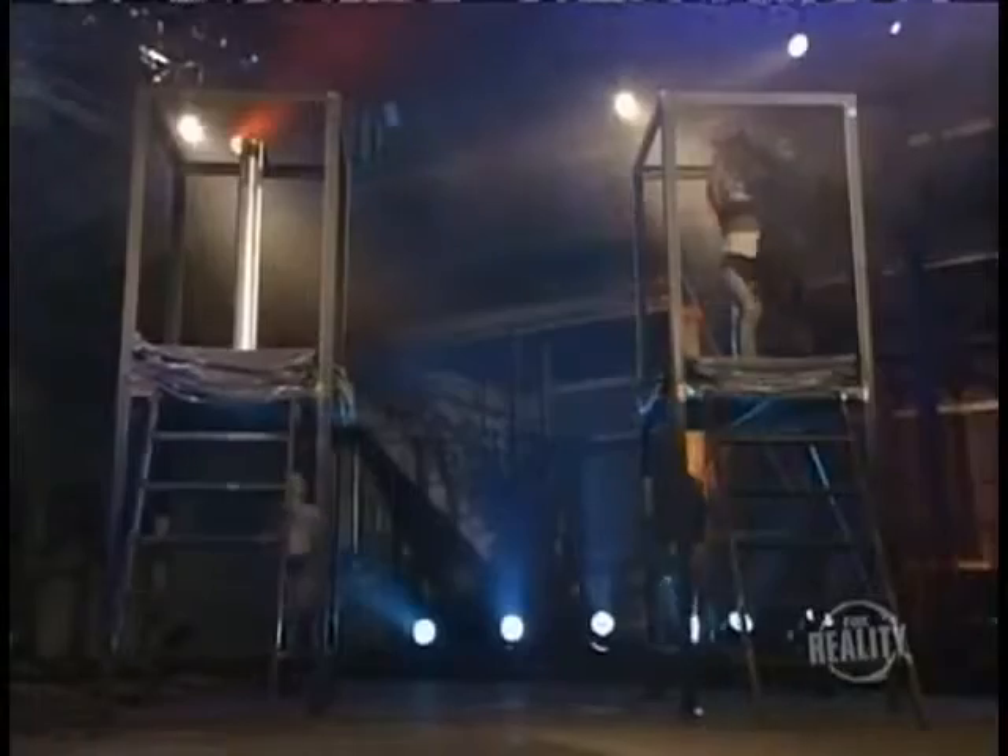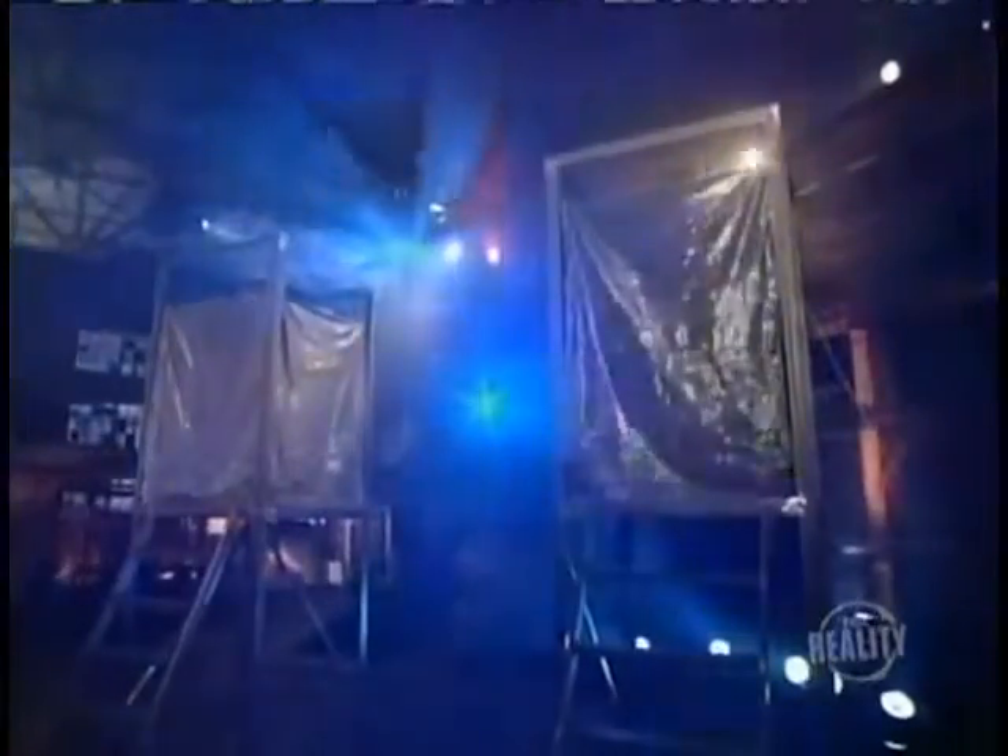The curtains go up. When they come down, our beautiful assistant has magically been transported to the other platform. Physically impossible? Not really. While this is one of magic's most convincing illusions, you'll be surprised at how easily it's done.